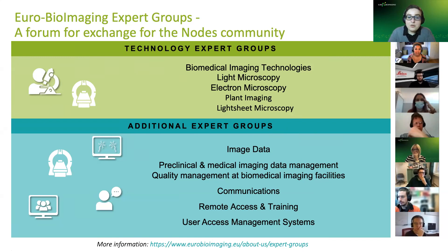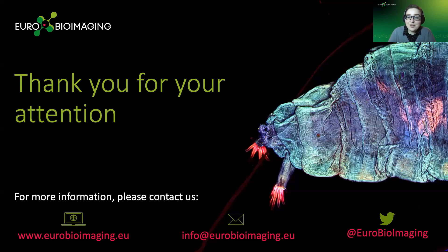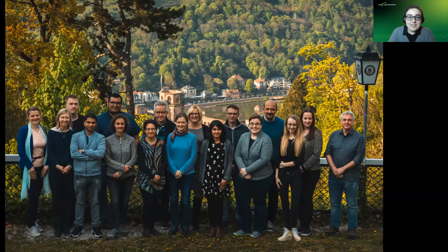Expert groups serve as a forum for facility staff to exchange knowledge, network, and learn from each other, with invited external experts. Many are open to invited guests outside the node community. With that, I am at the end of my presentation. Thank you for your attention — I'm happy to take questions, and you can find more information through the resources shared. There's a big team behind all these efforts spread across three European countries.